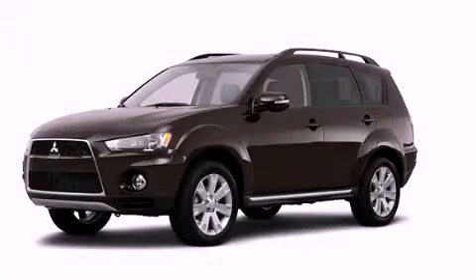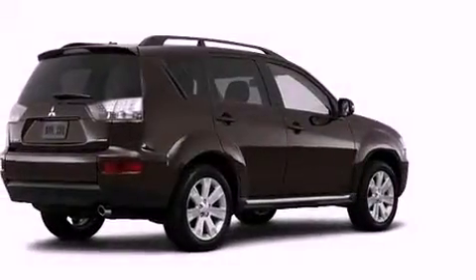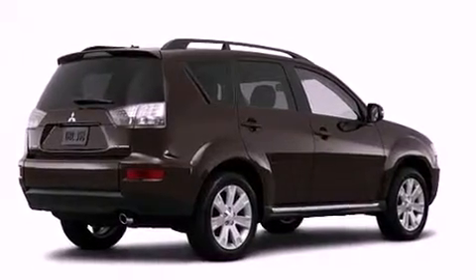This is a brand new 2013 Mitsubishi Outlander, functional utility for a modern lifestyle.